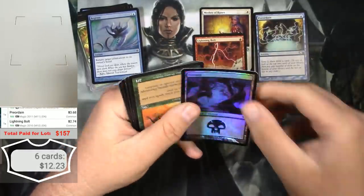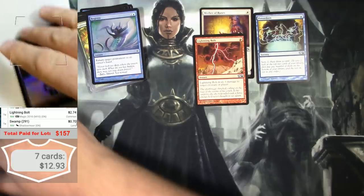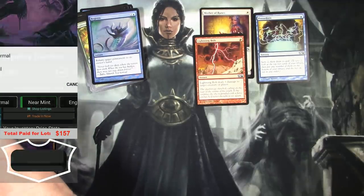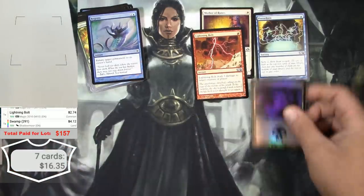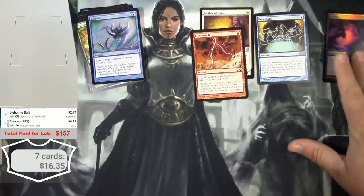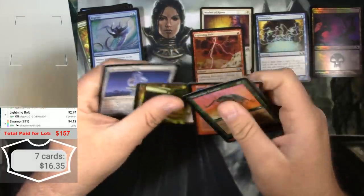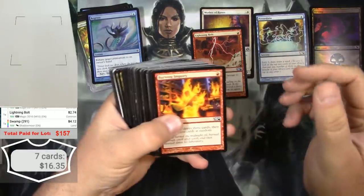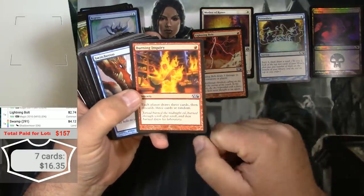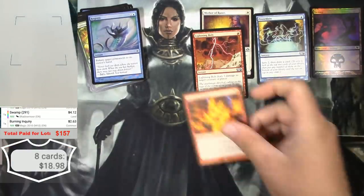Here's that foil Shadowmoor Swamp — got a little curve to it. Let's see... $0.70 as a basic, but $4.00 as a foil Shadowmoor Swamp. Definitely won't be four dollars when I sell it because of the condition issue. Typically I can expect about 30% less than market value for near mint, so even less for a played copy. Burning Inquiry there — a couple bucks, throw that there.